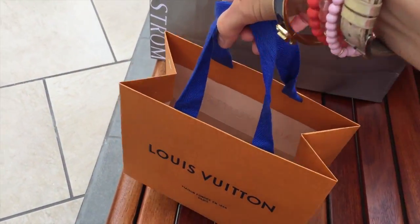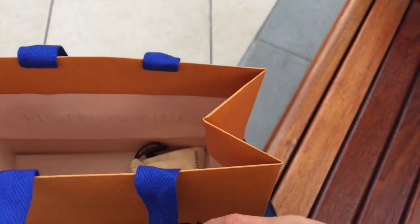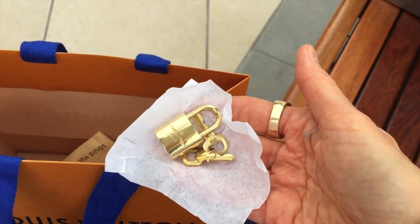I got my lock — all shiny and new! It's time to head over to California Pizza Kitchen. I'm a little early, but I don't know if there's a wait, so I'll go ahead over there.